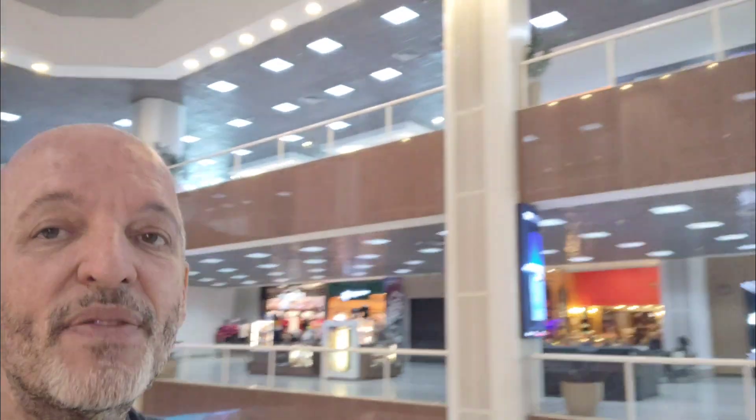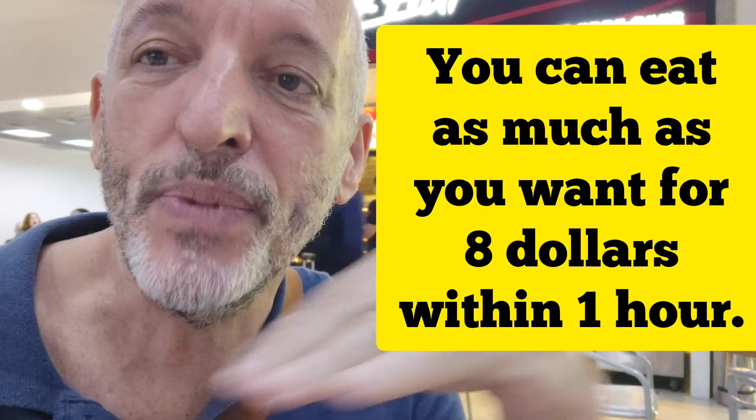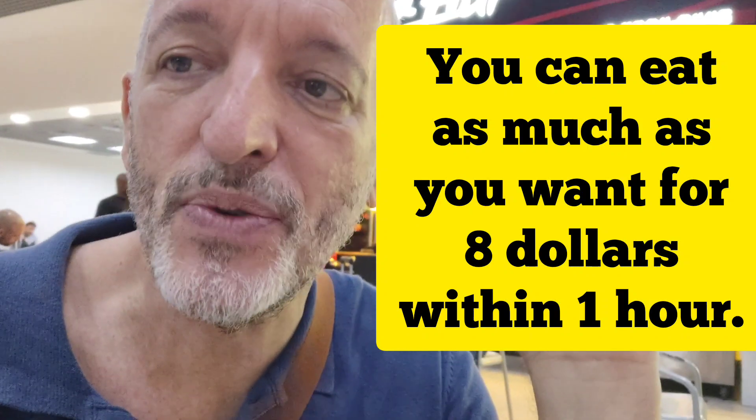There is also a food area upstairs where you can also have some food. Geronimo is a burger restaurant, but there are many things here you can enjoy while waiting for your trip. Look at this fantastic promotion: at this restaurant here, they sell pizza and other things. For less than 40 reais, you can eat as much as you want for one hour. 40 reais is equivalent to eight dollars and you can have as much pizza as you want.